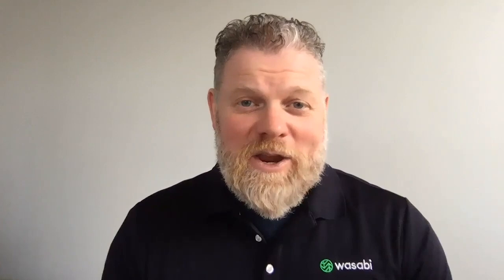We've had a lot of discussions recently with organizations that didn't realize their Microsoft data wasn't truly backed up. 365 has some good retention features that allow you to protect some data from loss, but they're not intended to be a complete backup solution. If you are one of the organizations just not realizing this, you're not alone. A recent IDC study showed that about 60% of Office 365 users don't have a backup plan. Old 365 features like Archive and litigation hold are often mistaken as backup features, but they're not.